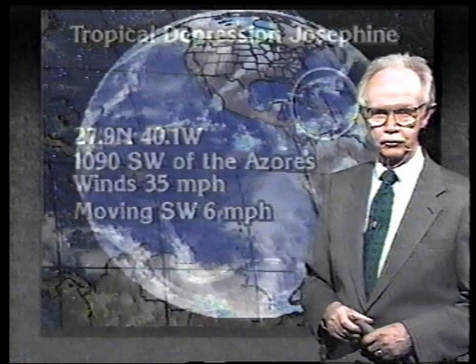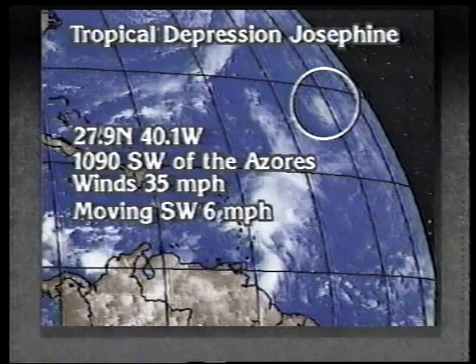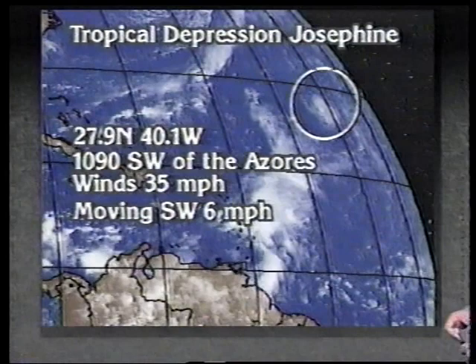This is the latest information on Josephine, centered now at 27.9 and 40.1. The winds are 35 miles an hour, and it's actually drifting a bit toward the southwest. We think that is going to be temporary, though, and eventually it'll move out to the northeast.